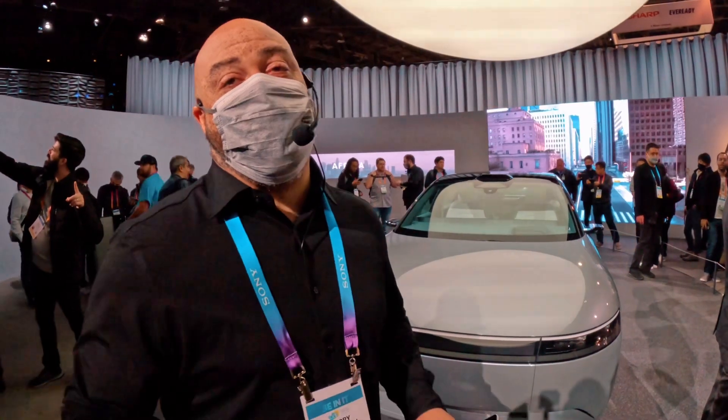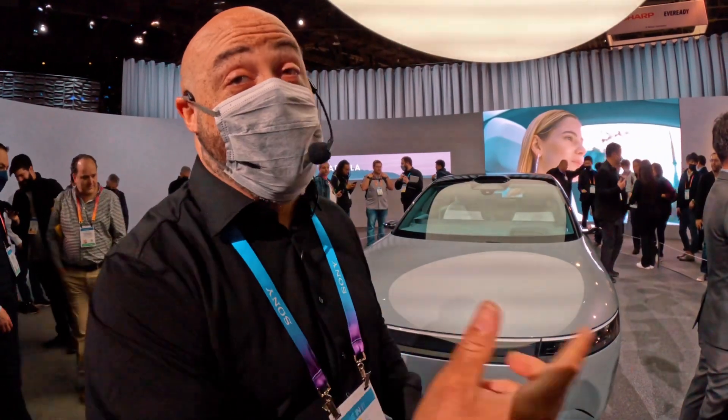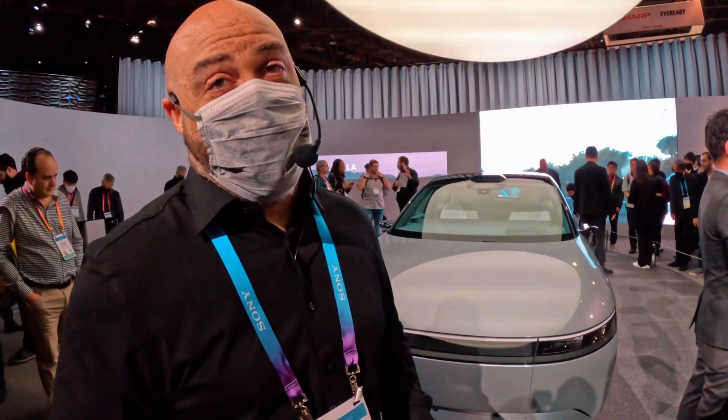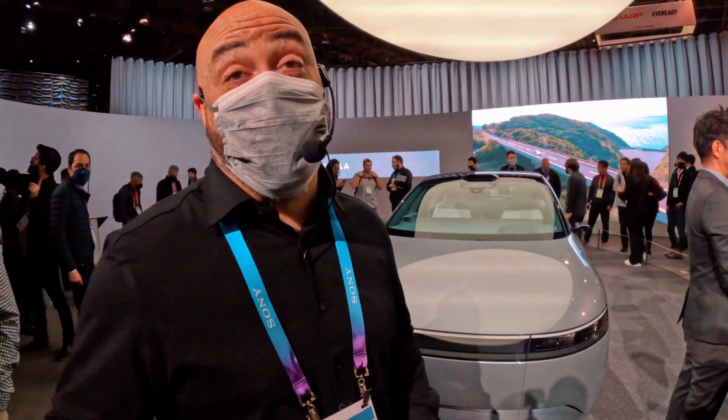From an autonomy standpoint, it's all about safety. What we're looking at with 45 individual sensors and cameras, both in and out, is to deliver that safe experience. We're talking Level 2 plus, depending on conditions, Level 3 autonomous driving. That's pretty close to best-in-class right now.